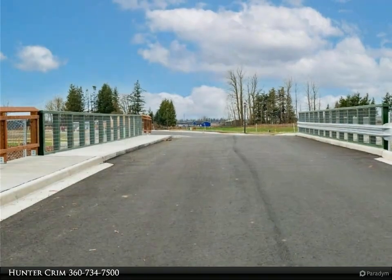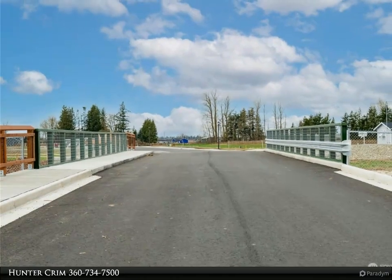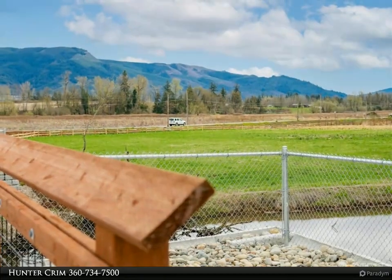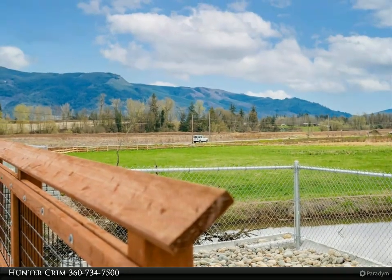The home is currently under construction with an estimated completion of mid-July 2023. For more information, review the details below or contact Hunter Crim at 360-734-7500.